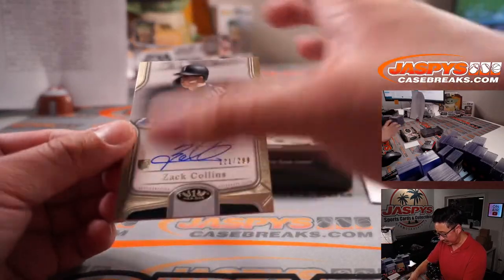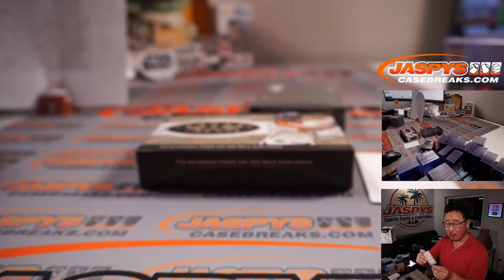And a Zach Collins rookie auto, 121 out of 299, for Mark and the White Sox.